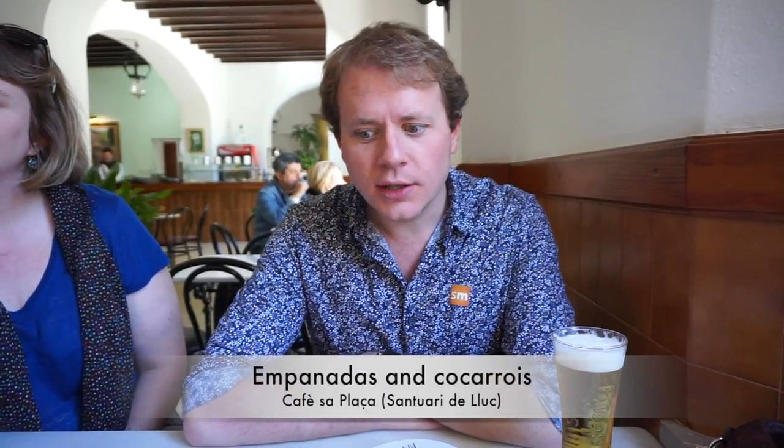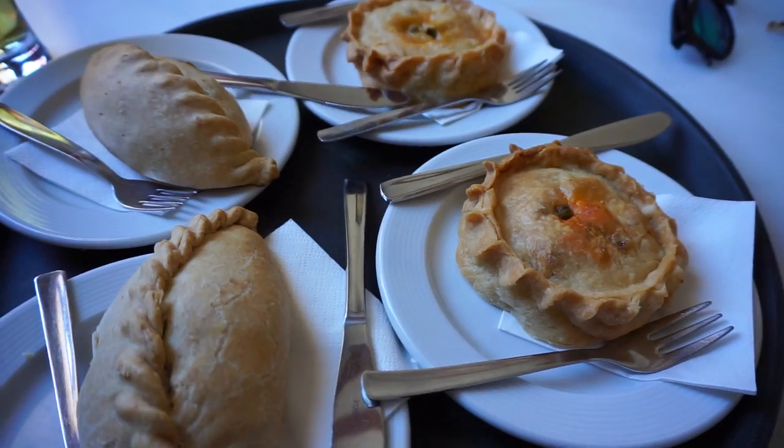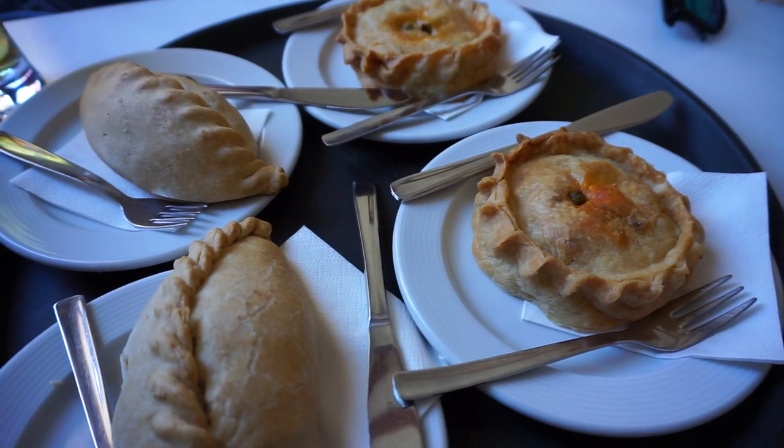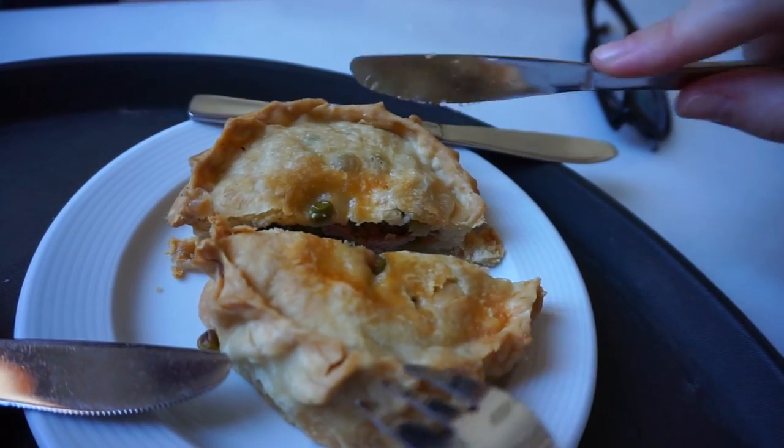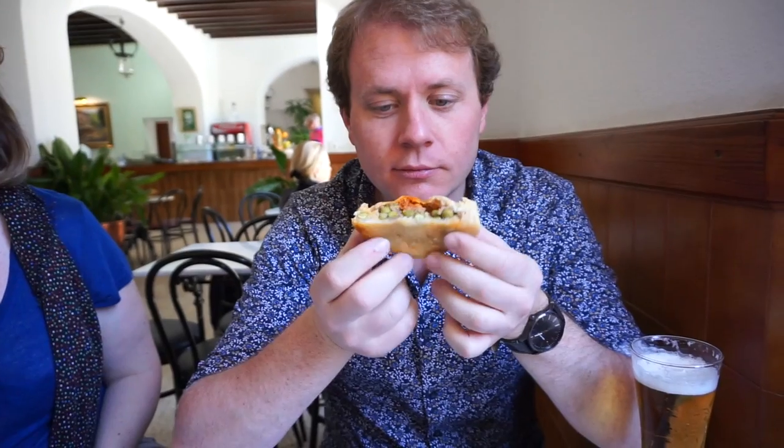We're out here at the Santuario de Lluc, a very nice monastery. We didn't think we'd eat, but we are going to have a snack. The empanada de carne y guisantes — meat and pea pie — has different shapes to what we get in Madrid. And what's called a coca arroí, the vegetable one, which is similar in shape to what we'd call an empanada in Madrid.